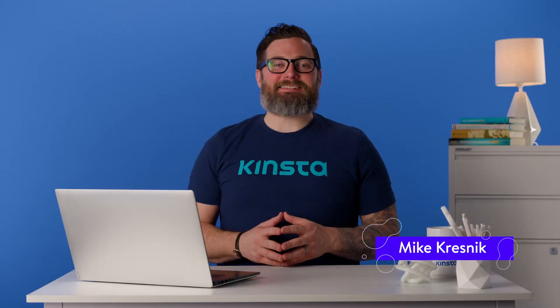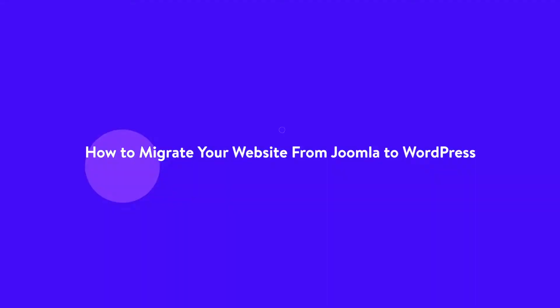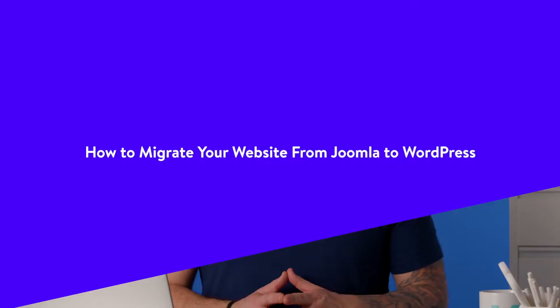Hello, I'm Mike, and today I'm going to show you how to migrate your website from Joomla to WordPress. With 100 million downloads, plenty of people are happy with the Joomla platform. However, at some point, you may need to migrate to a more powerful, flexible system like WordPress.